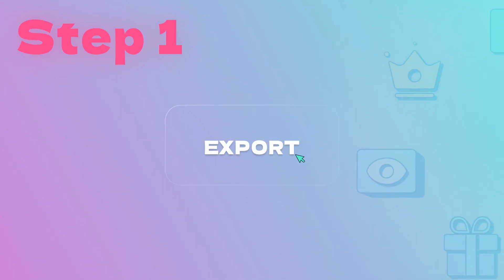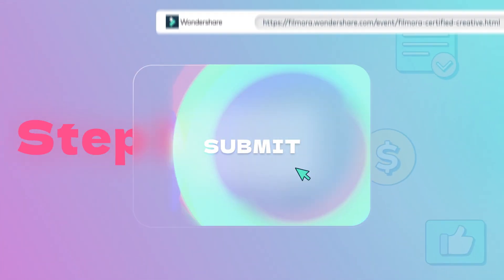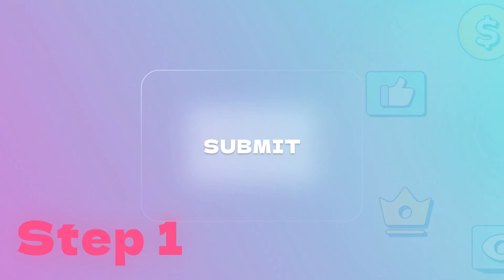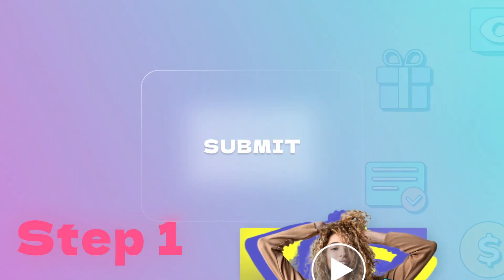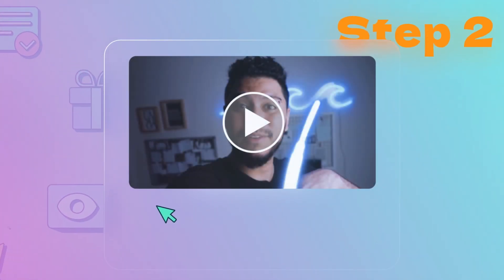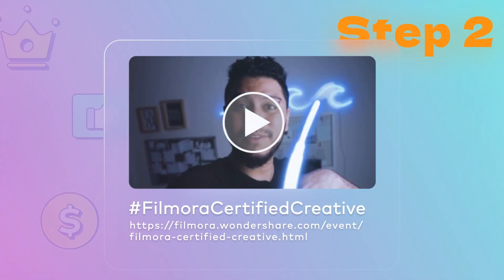To apply for the FCC program, make a video and submit the video link along with your creator information on the FCC page. The video can be a Filmora tutorial, a new Filmora version review, or a creative edit you made using Filmora. Include hashtag FilmoraCertifiedCreative and the FCC page link in the video description.